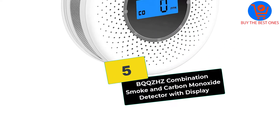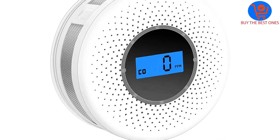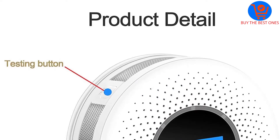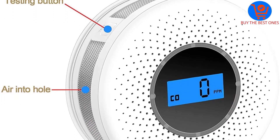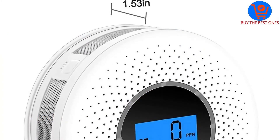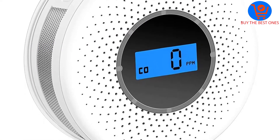Starting at number 5, we have the BQQZ-HZ combination smoke and carbon monoxide detector with display. Here we have yet another model designed to detect both smoke and carbon monoxide, but the manufacturers took it a step further by adding a display screen. The unit not only tracks carbon monoxide but displays the reading on the screen.